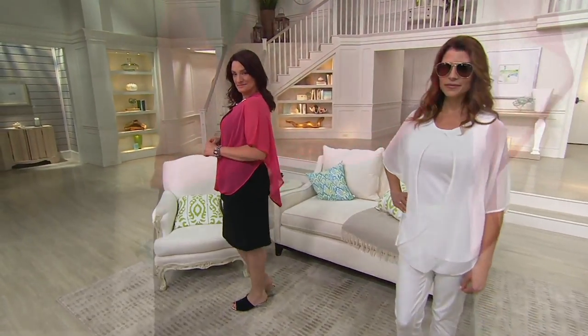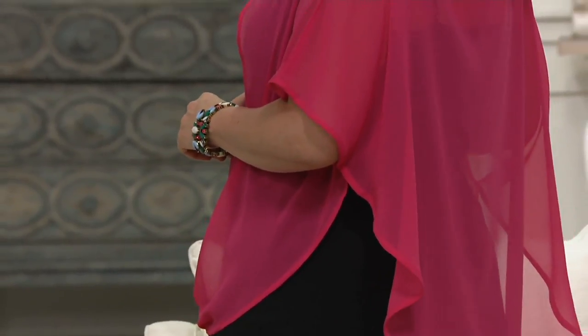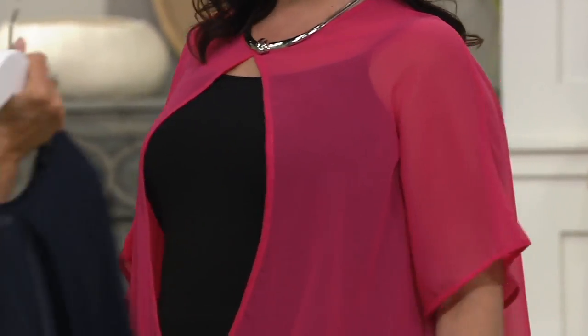Item number A264037, and it's two easy payments of $9.98. That will be gone at the end of the day. I would love to have seen you with this navy on — the navy with that white.